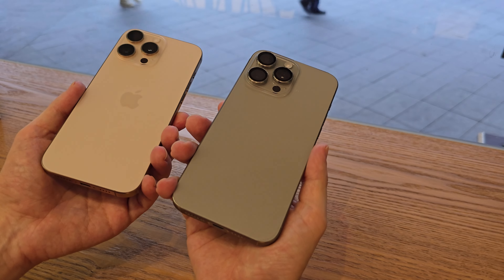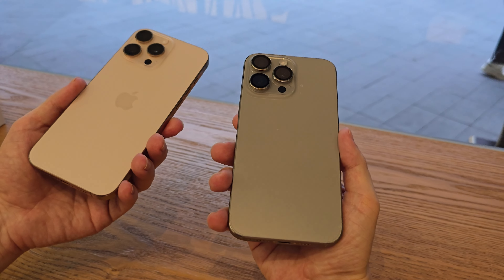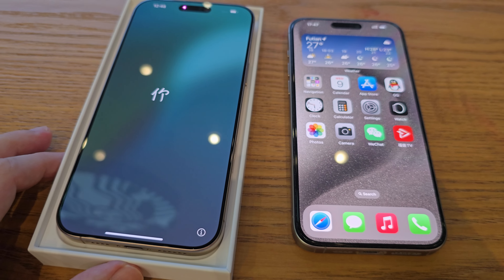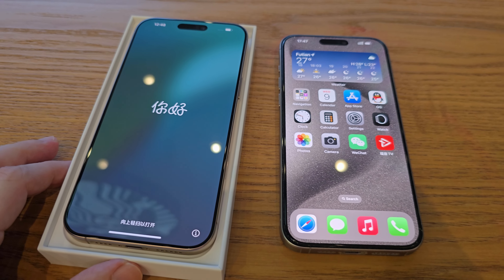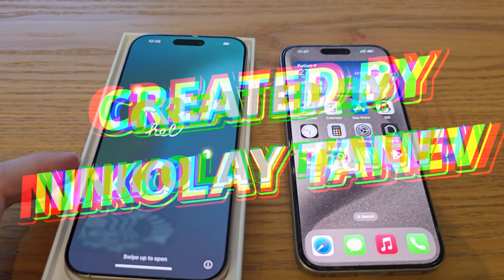Stay tuned for that video too — I'll show you how much you can really get for it here in Shenzhen. Until then, thanks for watching, and as always don't forget to subscribe, like, and comment. Don't be shy, stay cool, and I'll see you in the next one.